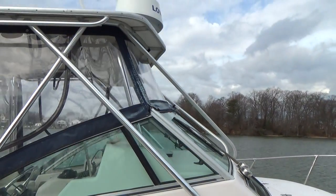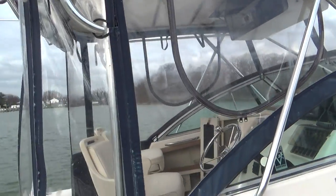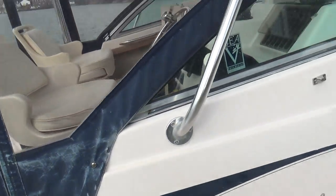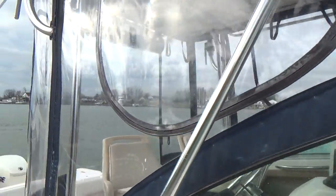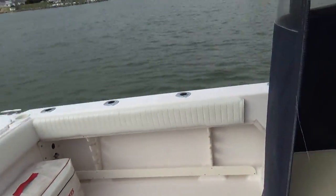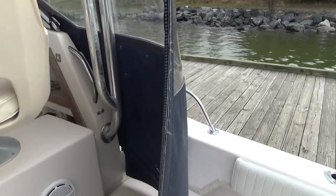All the enclosure is in good shape. The glass is in good shape; the canvas has some wear, as you can see, but still in good shape and ready to use for a few seasons. The glass is pretty see-through with no major cracks or discoloring, just some faded areas.